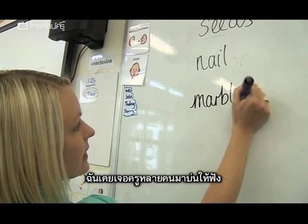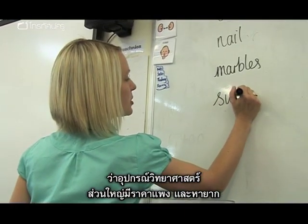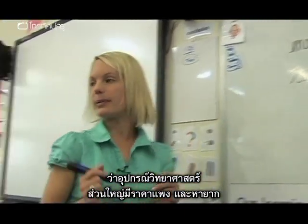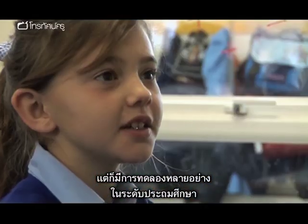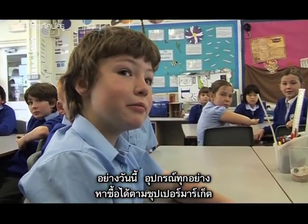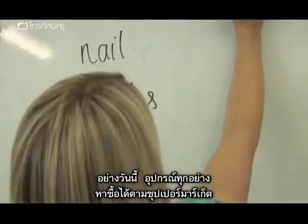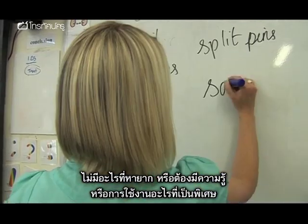I find a lot of teachers struggle with resourcing. Scientific equipment has the connotation that it will be expensive and difficult to find. But there are so many experiments at Key Stage 1 and Key Stage 2 level — today's for example — where all the equipment can be bought in your local supermarket. It's nothing that requires specialist knowledge or even specialist equipment.